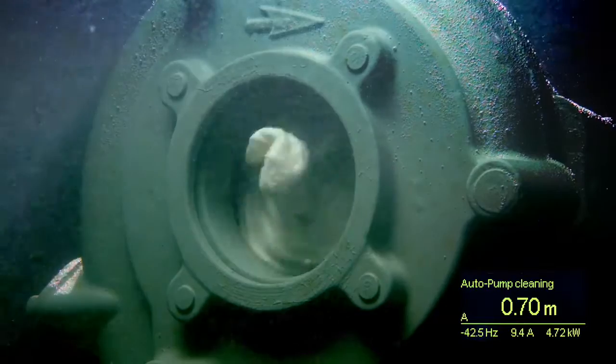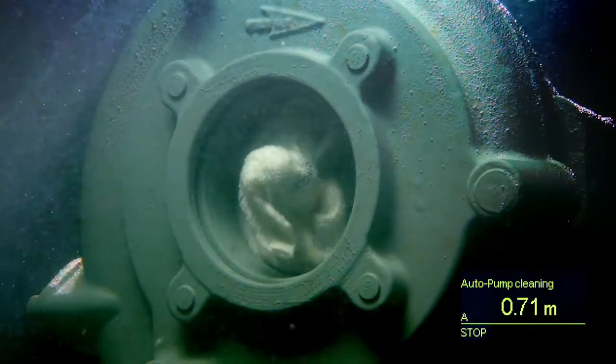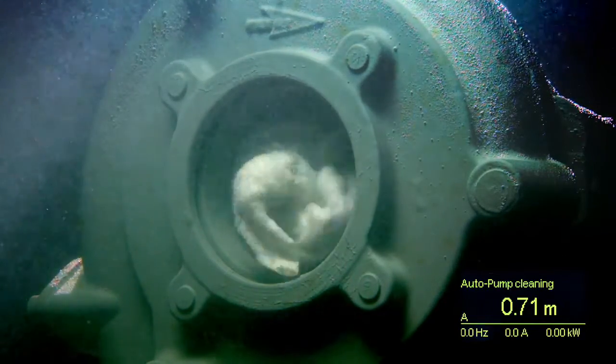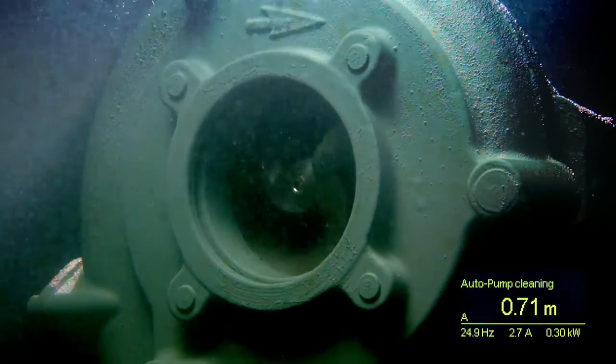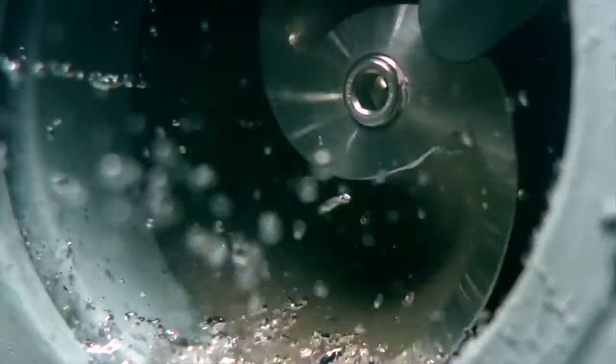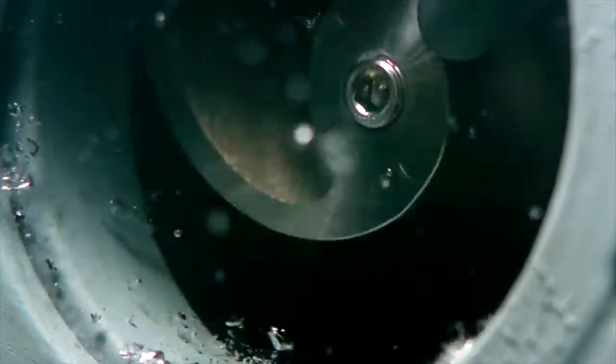With Flight Xperia, you can optimise your wastewater pump station, ensuring the highest level of reliability and efficiency. Backed by more than 100 years of Xylem wastewater pumping experience, Flight Xperia is the only solution to truly guarantee clog-free pumping.